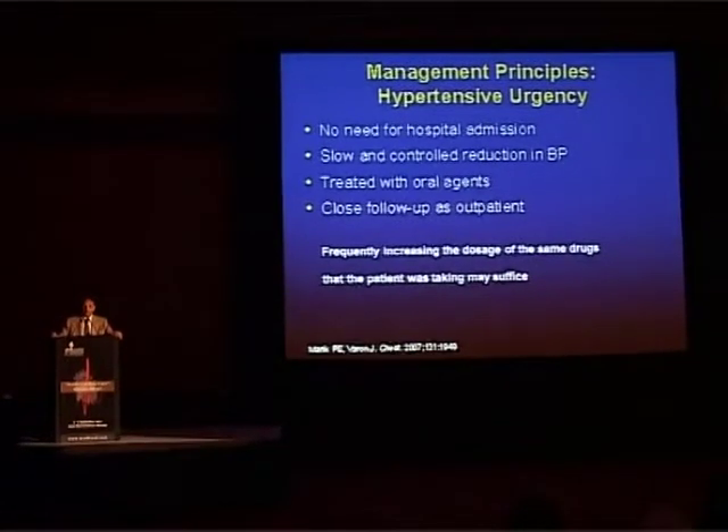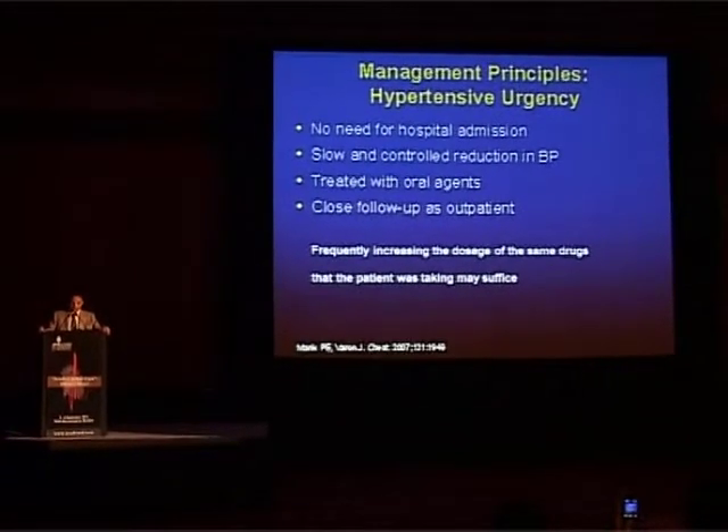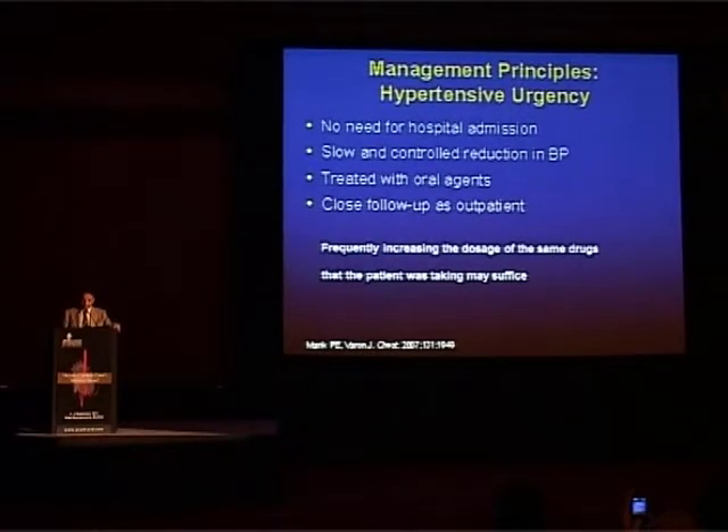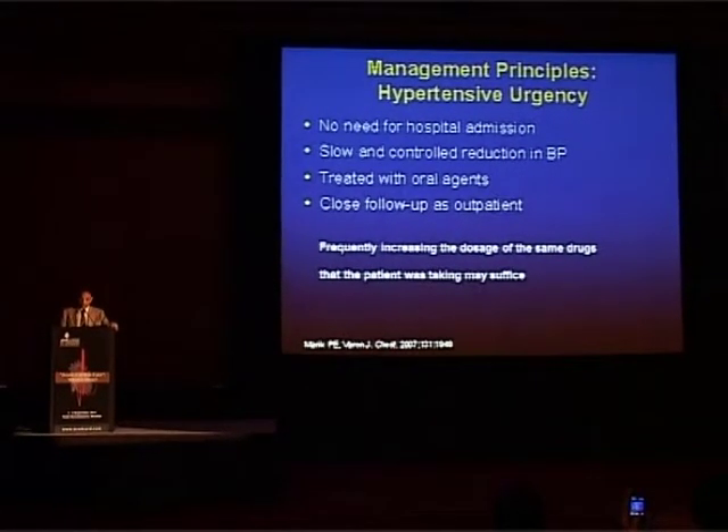What are the principles of treatment in urgency? There is no need for hospital admission — slow and controlled reduction in blood pressure with oral drugs and close follow-up. Frequently, increasing the dose of the same drug the patient was already taking could be good enough.